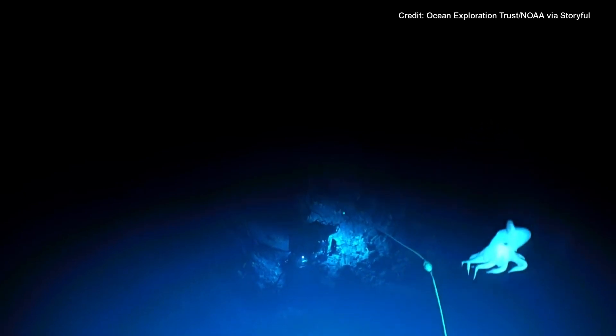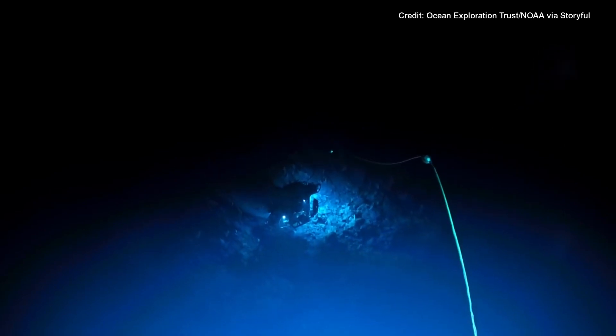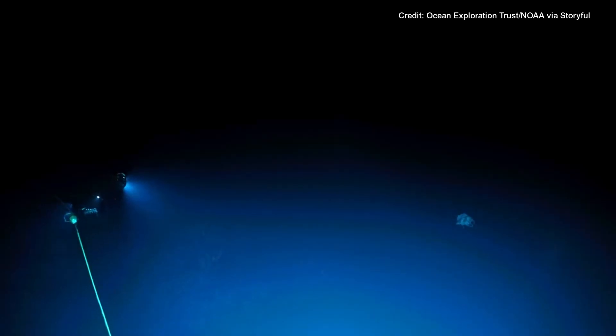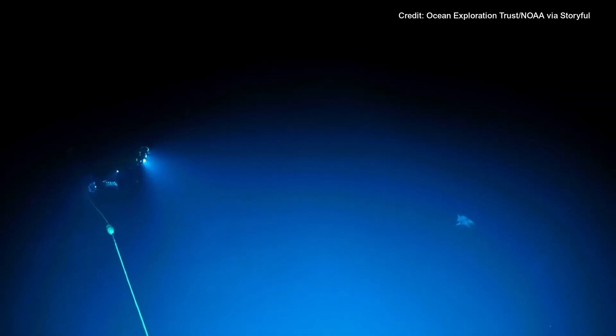For anyone tuning in, check out the other camera views. That is a seated octopus. The flappy, flappy ears.